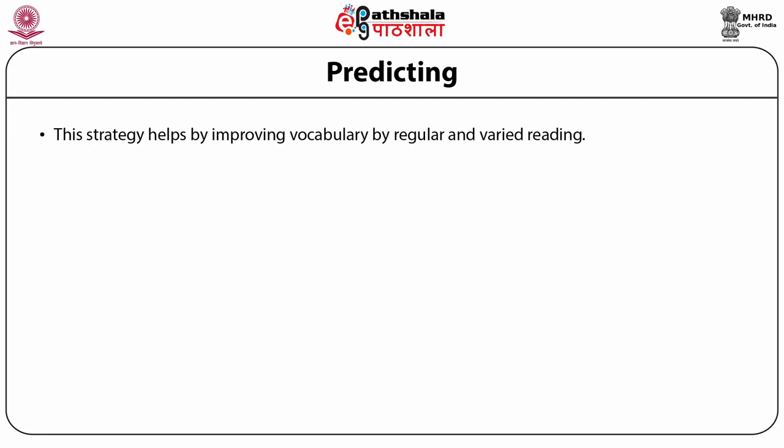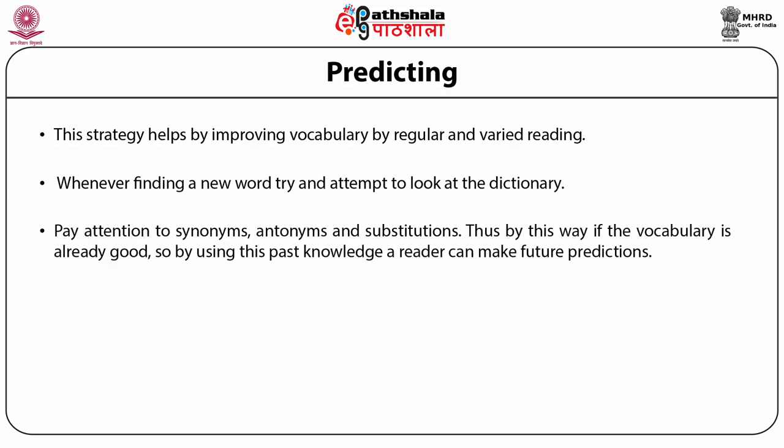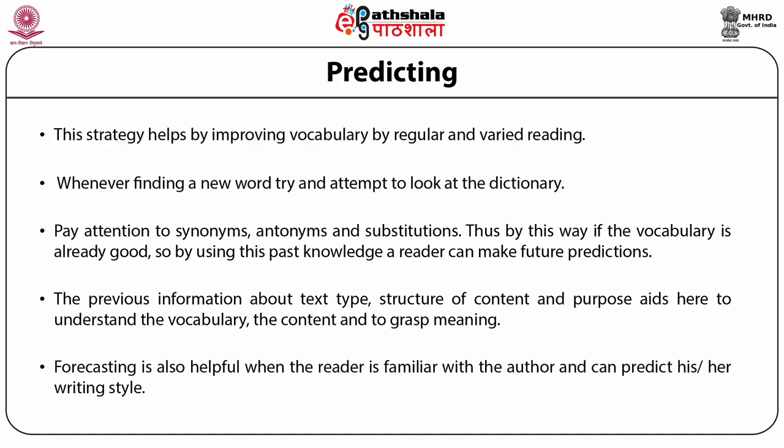The predicting strategy helps by improving vocabulary through regular and varied reading. Whenever finding a new word, try to look it up in the dictionary. Pay attention to synonyms, antonyms, and substitutions. By using past vocabulary knowledge, a reader can make future predictions. Previous information about text type, structure of content, and purpose also aids in understanding vocabulary and grasping meaning. Predicting is also helpful when the reader is familiar with the author and can predict his or her writing style.